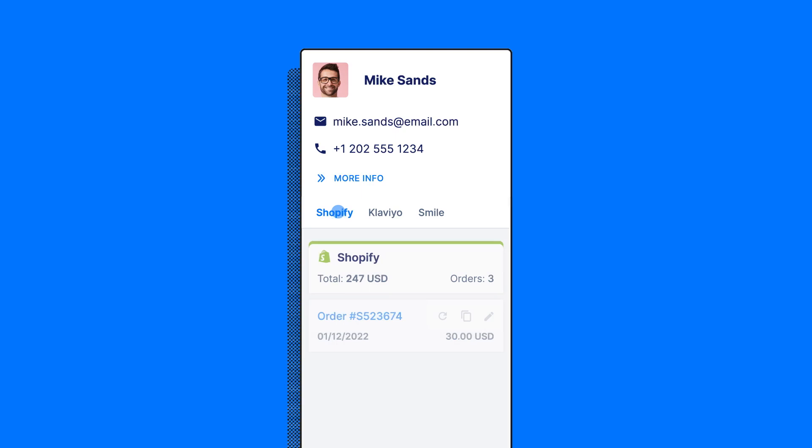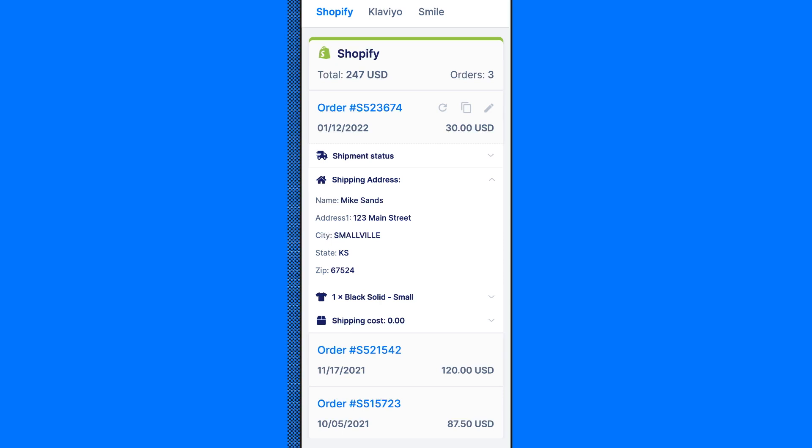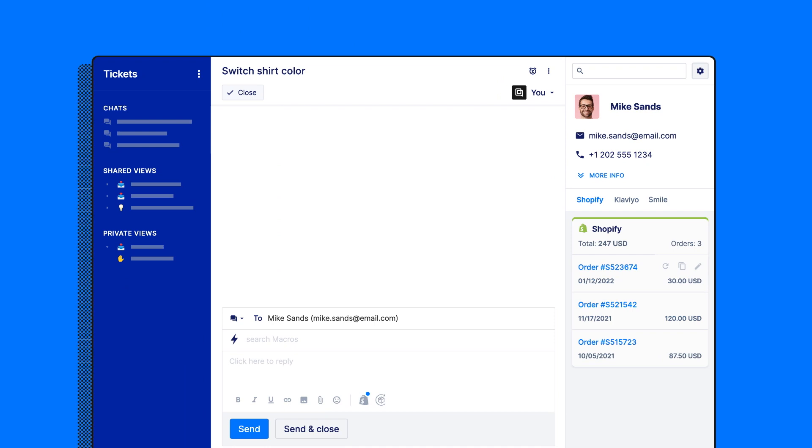Once you've made the sale, you need the ability to make changes at the speed of e-commerce. We have the deepest Shopify integration on the market. With one click, you can refund, duplicate, or cancel an order. You can even edit the order within the ticket, a feature you won't find anywhere else.